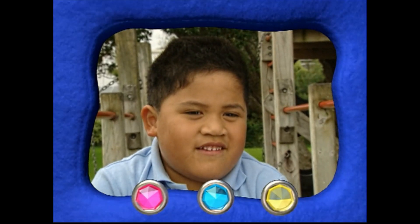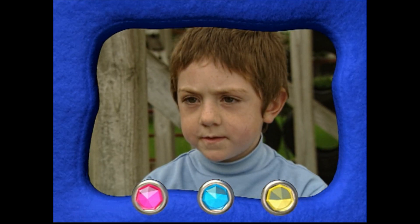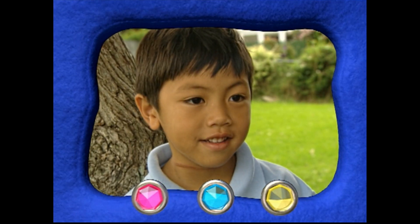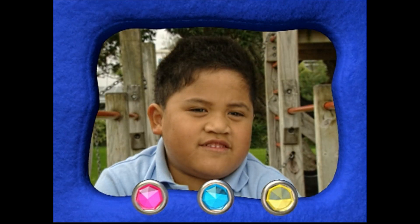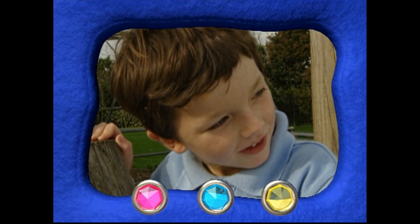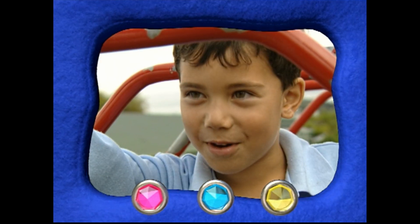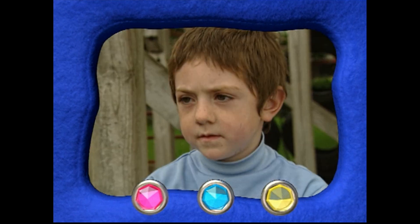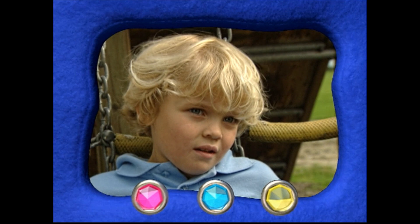Crabs. Starfish. Sea anemones. Whales. Mussels. Shells. Fish. Sea urchins. Crabs — they have big nippers!